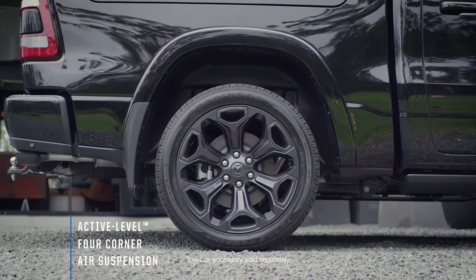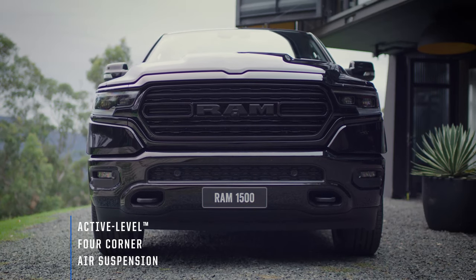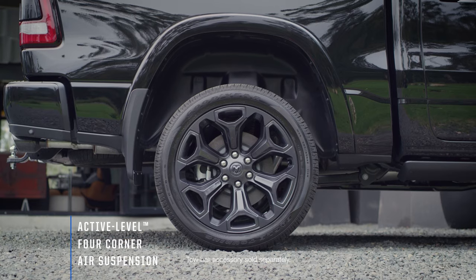Class-exclusive active-level air suspension lowers and raises automatically, making towing and loading cargo a lot easier.